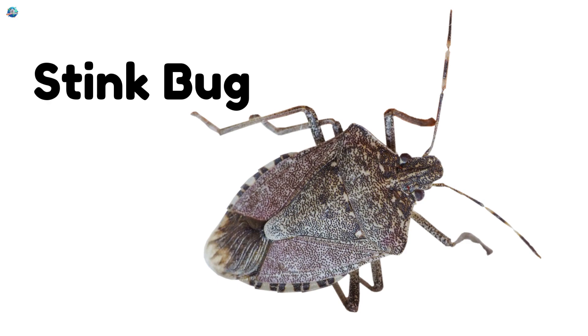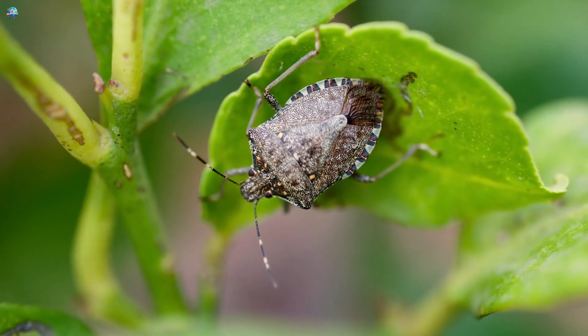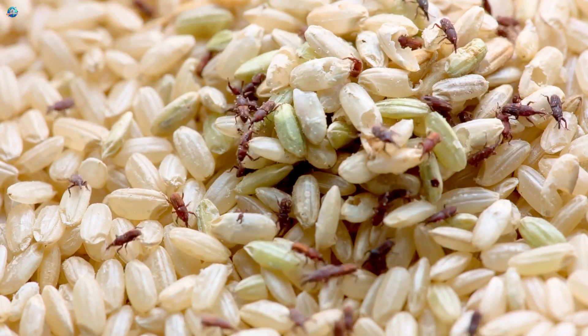Stink bug — they eat fruits and vegetables and give off a bad smell when squished. Weevil — weevils chew grains, rice, and seeds in your kitchen pantry.